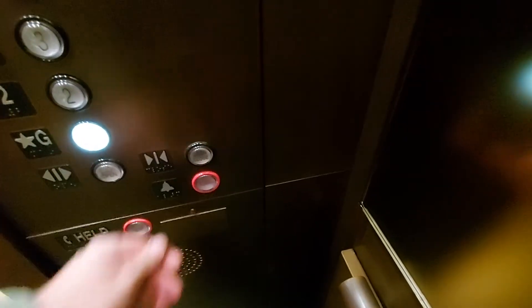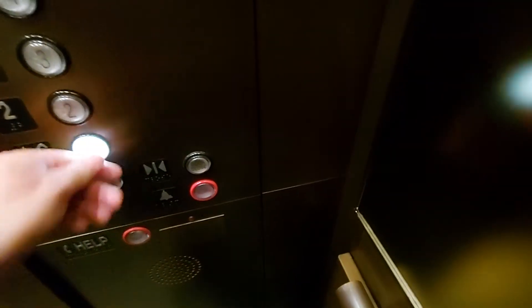Going down. What floor do you want, G? Yes please. Go back down to G and we'll change elevators.